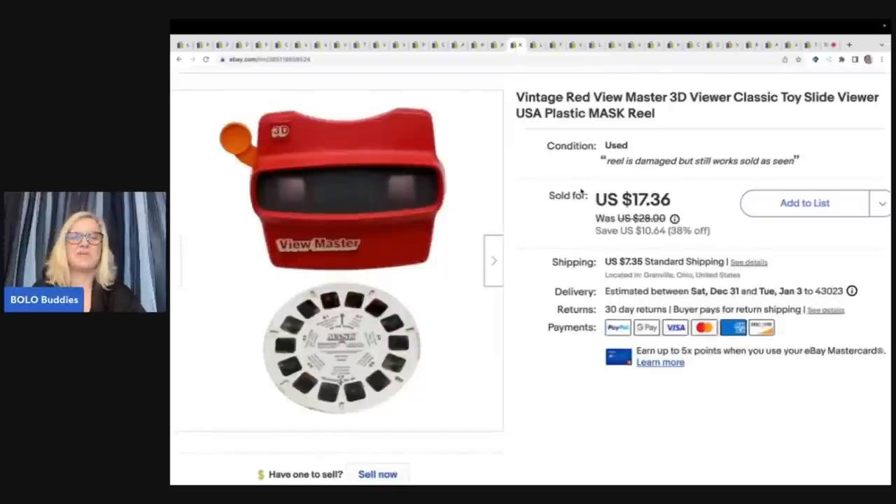This is a Viewmaster. If you guys remember, I had the video where my friend sourced for me at the bins — this is one of the items she picked up for me. I pass these up all the time and honestly I would have looked right over this, so I will not do that again because this sold pretty quickly for $17.36 plus shipping. She said she had one as a kid and loved it, so it spoke to her.